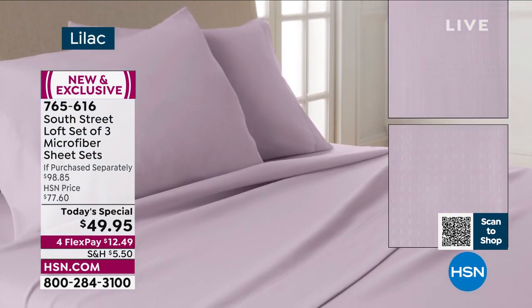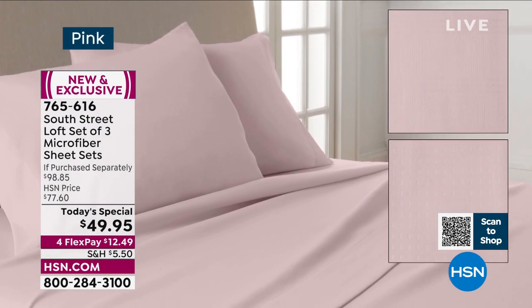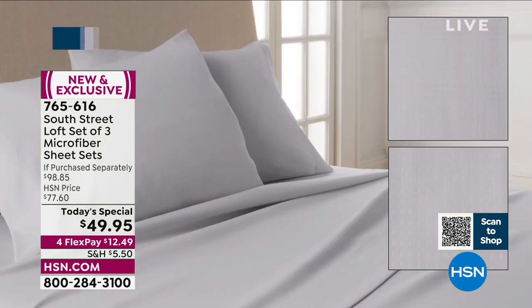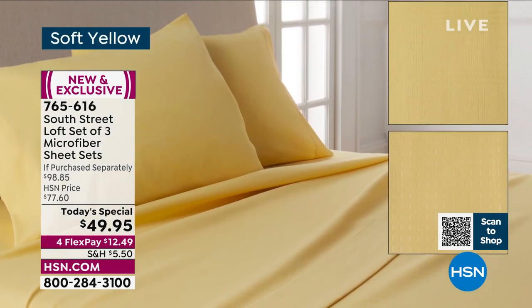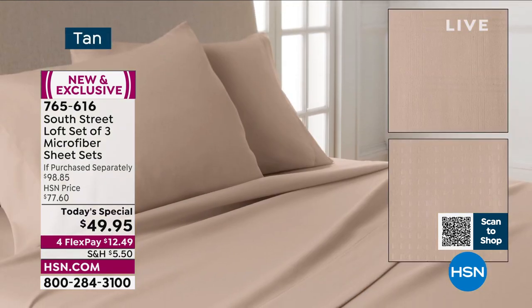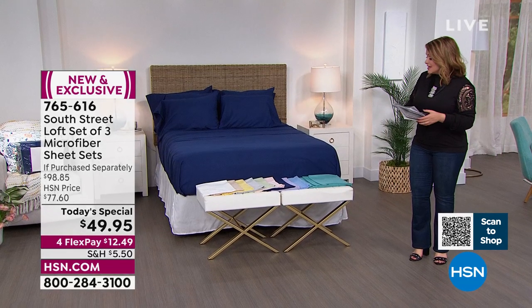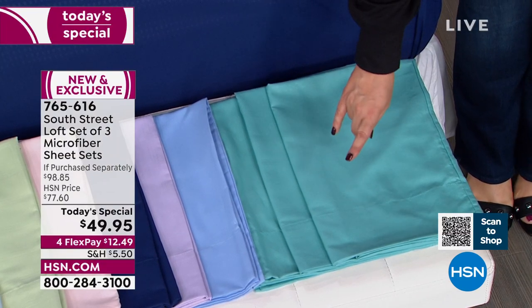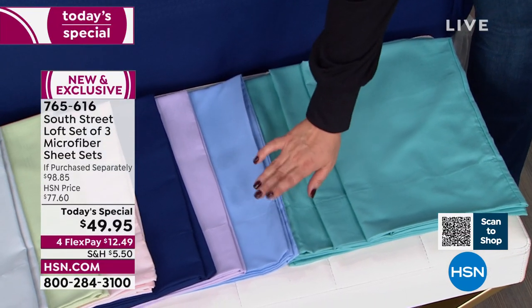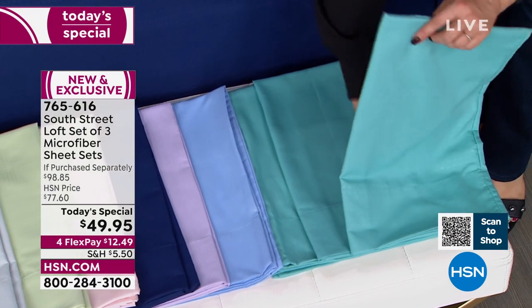Let's walk you through the colors. There's the gorgeous lilac, the navy — which has been a very popular choice today — and a gorgeous soft tan. Navy has fewer than 300 left. There's the sage, it's so beautiful. We've got one of the most modern colors, silver, and also a soft yellow — like sunshine, lemonade, and daisies. The tan is extraordinary, and the white is like a five-star resort.